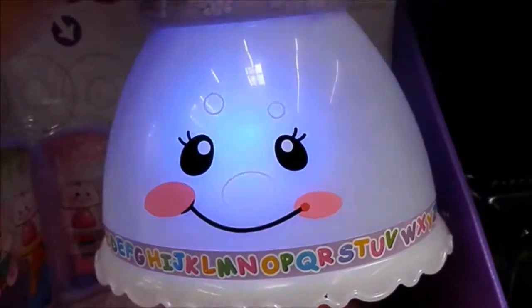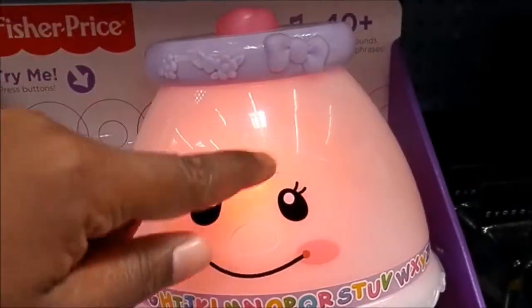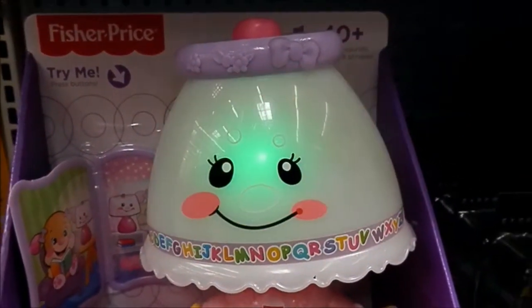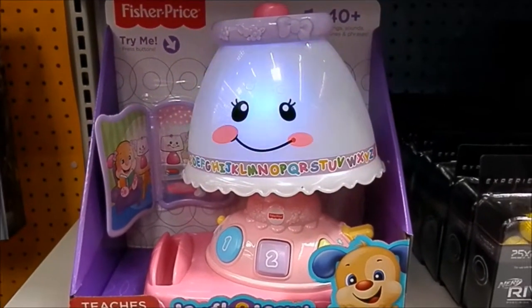Press that, and you press that — the cute little lights flash on and off. Isn't that just too cute? It's a learning lamp.